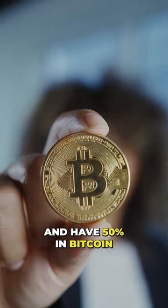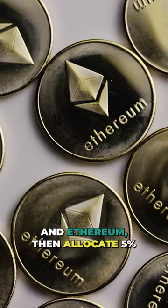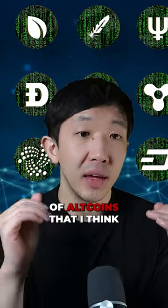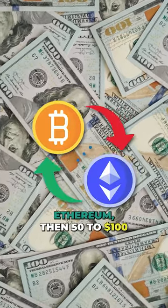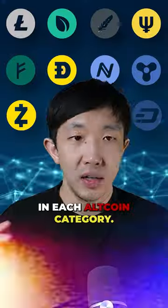I like to keep it simple and have 50% in Bitcoin and Ethereum, then allocate 5% to 10% in each category of altcoins that I think will outperform the market. If I had $1,000, I'd put $500 in Bitcoin and Ethereum, then $50 to $100 in each altcoin category.